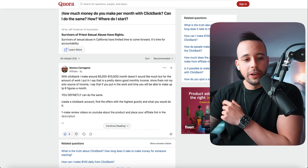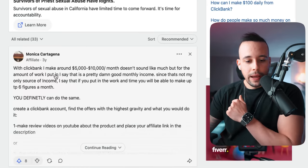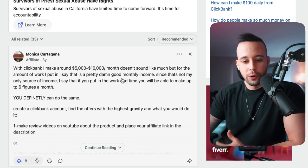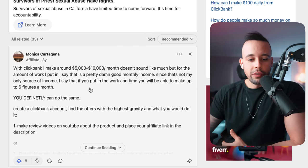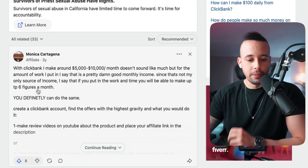I searched Google for how much money you can make selling on ClickBank, and this guy on Quora said, 'With ClickBank I made around $5,000 to $10,000 a month. It doesn't look like much, but for the amount of work I put in, it's pretty good. That's not my only source of income. If you put in the work and time, you will be able to make up to six figures a month.' You definitely can do the same — and it's not even that hard.